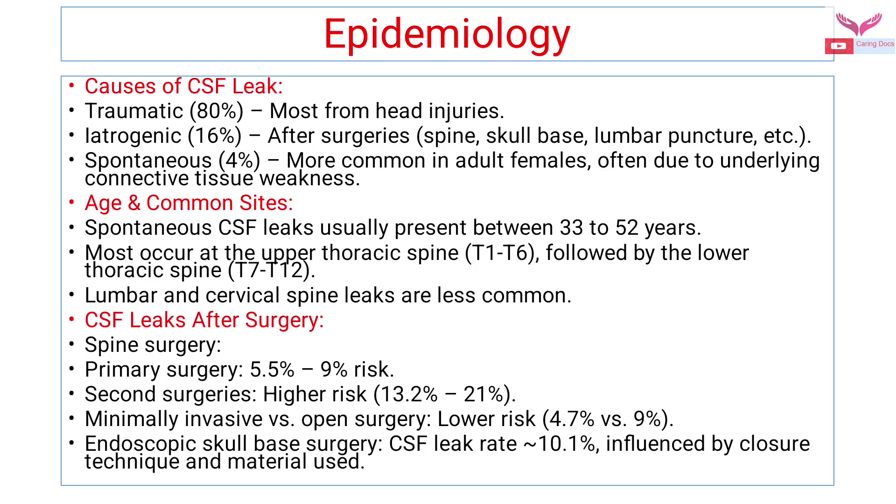Coming to the epidemiology: spontaneous CSF leaks usually present between 33 to 52 years of age. They are most common at the upper thoracic spine (T1 to T6), followed by the lower thoracic spine (T7 to T12). Lumbar and cervical spine leaks are less common. For CSF leaks after surgery, primary surgery accounts for a 5.5 to 9 percent risk, but secondary surgeries carry a higher risk.